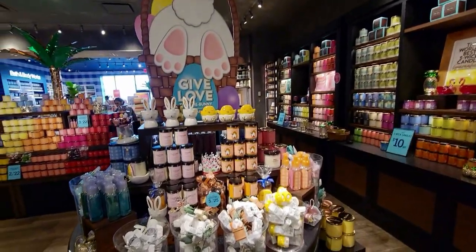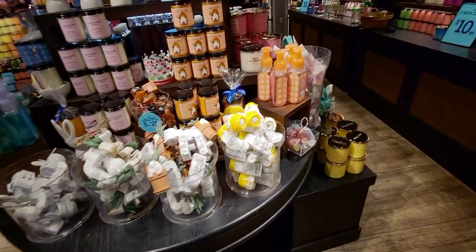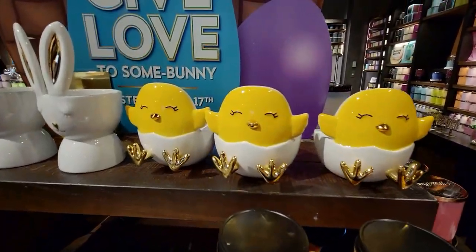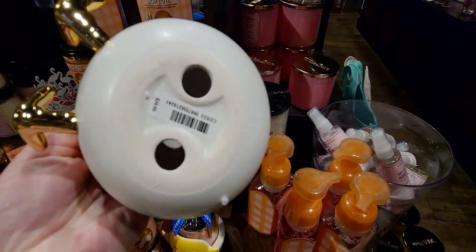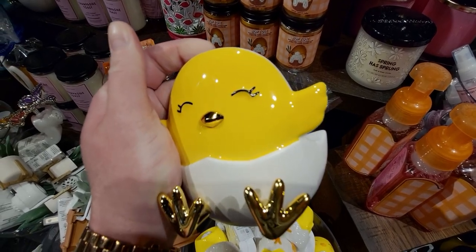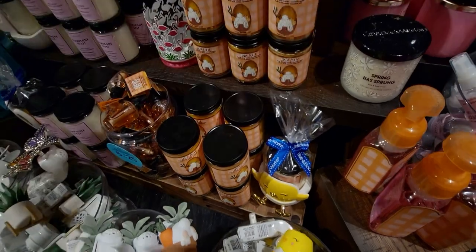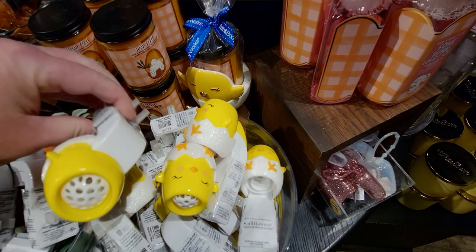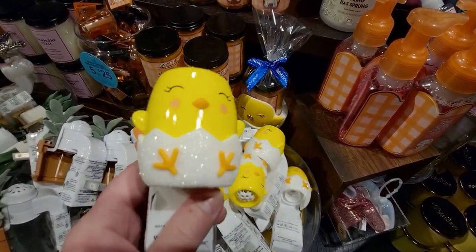Over here we're going to see the Easter table — this is the first time I'm seeing the Easter table at this location. It is so cute, I love all things Easter. I feel like this Easter table should be in the front of the store, it's so darn cute. They have the little chick single wick holder with that cracked eggshell look to it — those little details always get me. There's also a new Easter item I'll show you in just a moment.